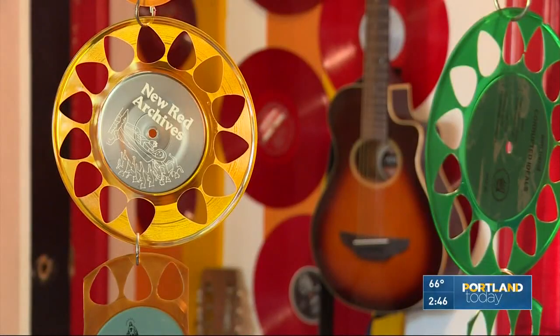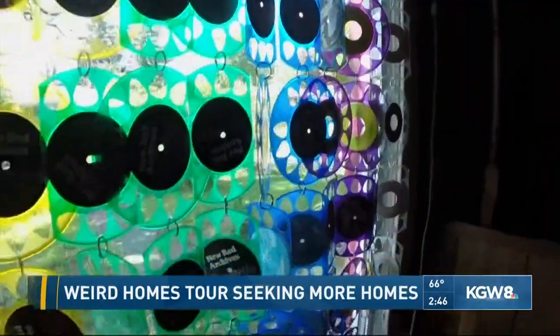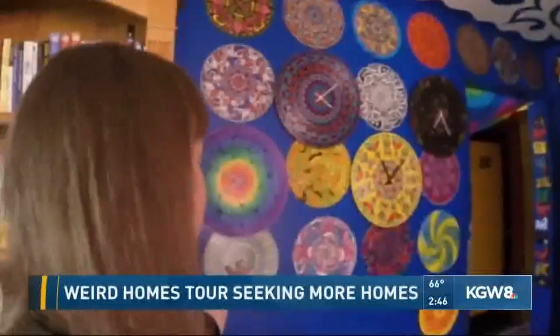Next month, June 30th, the Weird Homes Tour comes to Portland, and they've been looking for homes to feature. We recently had the organizers on the show here, and they were putting out the call to homeowners.